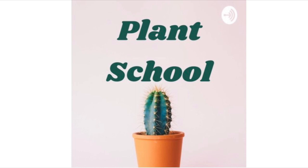Whether you have never touched a plant or you consider yourself an expert and just want to learn more, this podcast is for you. And though it sounds simple, there's actually a lot to cover. So what are you waiting for? Join us in Plant School.